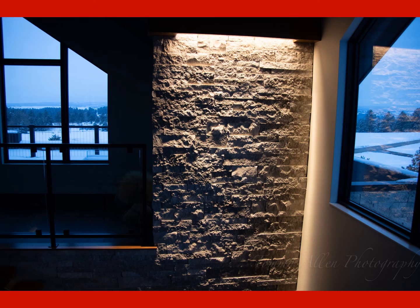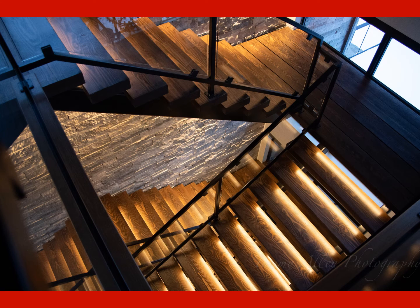LED tape light was installed underneath each tread to light the tread below. Step lights were used in the walls to light the way into the basement.